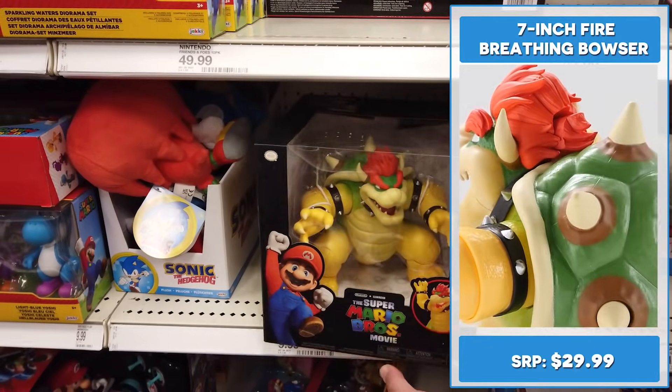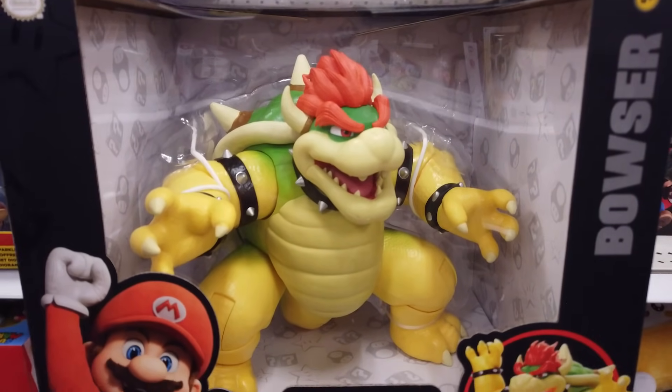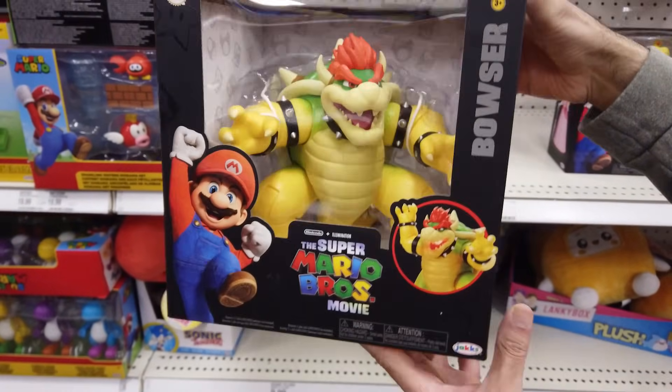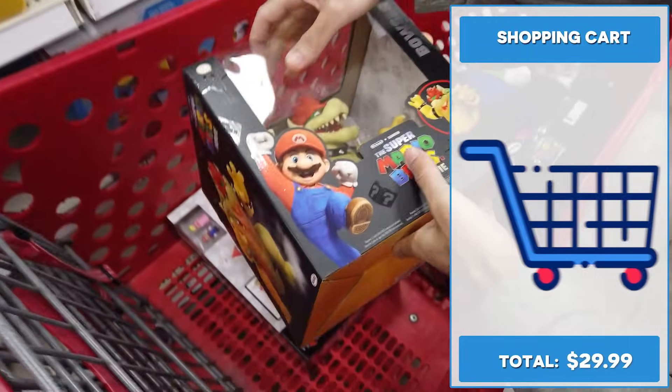The 7 inch fire-breathing Bowser figure with 14 points of articulation — at $29.99, this is the one I was most excited for. He has yellow teeth; looks like he hasn't brushed his teeth in years. Still, can't wait to check out his cool illuminated fire-breathing effect.